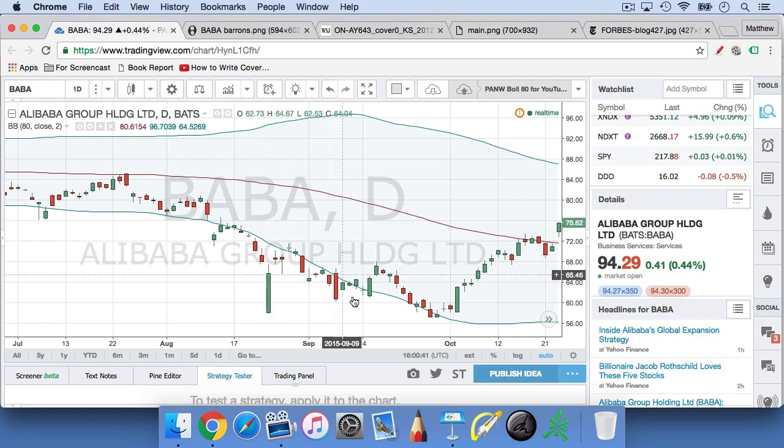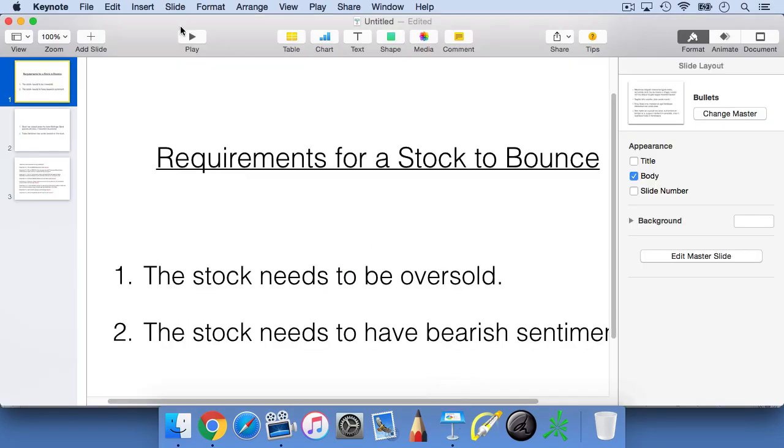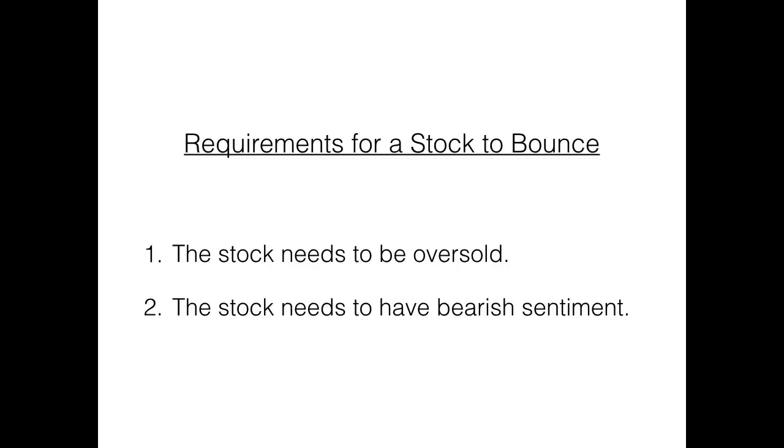There are just two rules that you need to remember. These rules are: the stock needs to be oversold, and the stock needs to have bearish sentiment. We're going to go over in some detail what these rules mean.